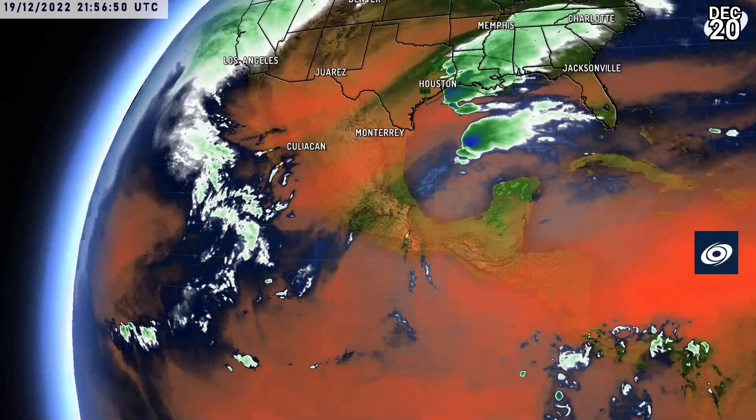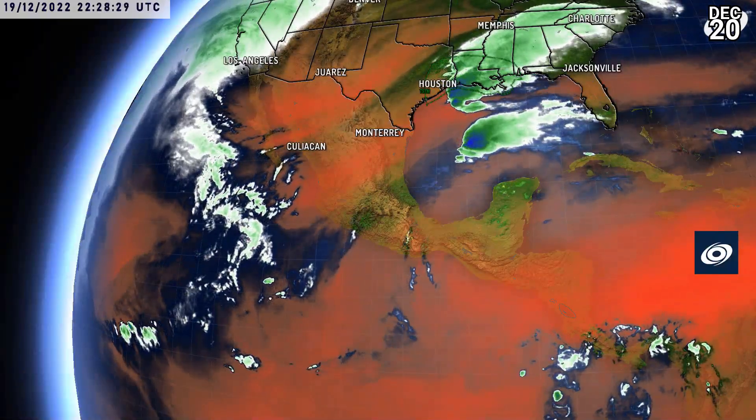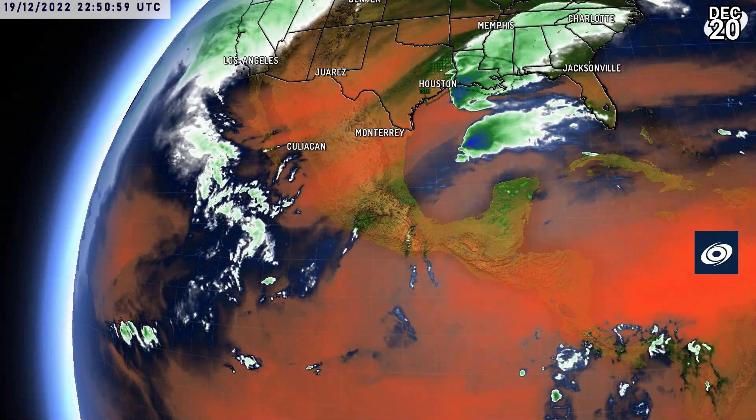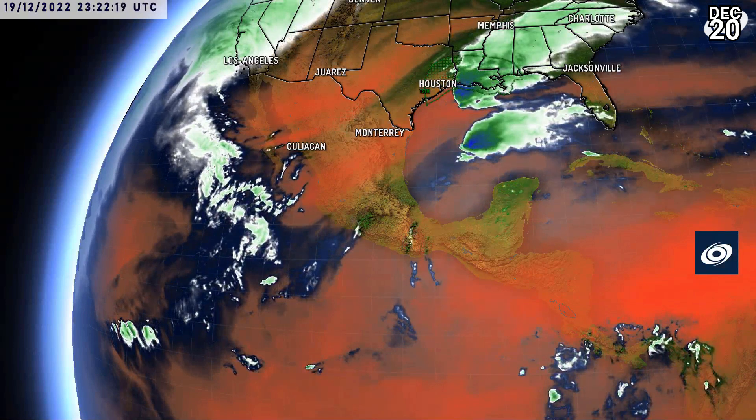A few showers are bursting up over the southern United States with a general thunderstorm risk today. Looking towards the eastern Pacific, things are fairly quiet, with dry air very clearly visible along the coastal areas, although a lot of precipitation is moving up through California and the US west coast throughout today.